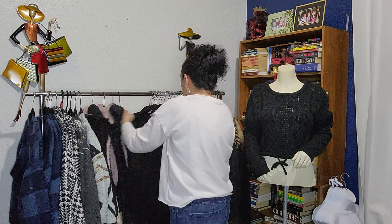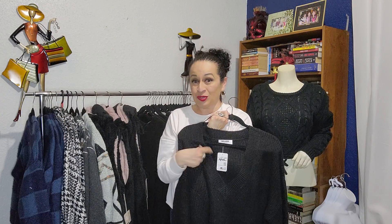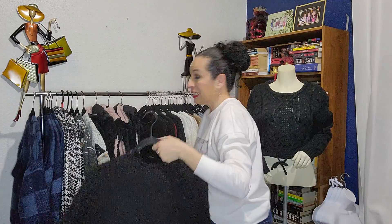I also have this oversized sweater — these are actually going on Poshmark real soon. It's a black v-neck and it's super duper oversized, so it runs big. This goes with leggings, skinny jeans, or even for lounging at home. It's really nice and it's really warm.